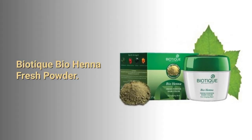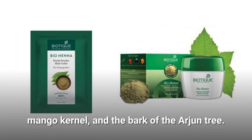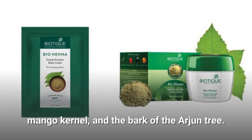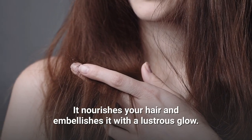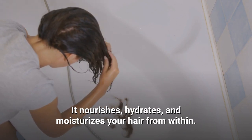Biotique Bio Henna Fresh Powder. Biotique Henna Powder is a natural blend of fresh ground powder of henna leaves, mango kernel, and the bark of the arjun tree. It nourishes your hair and embellishes it with a lustrous glow. It nourishes, hydrates, and moisturizes your hair from within.